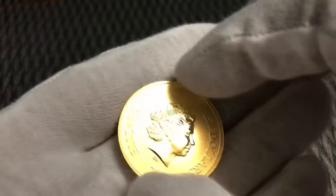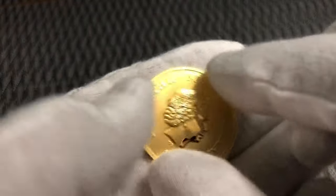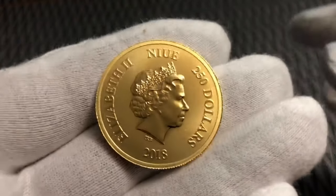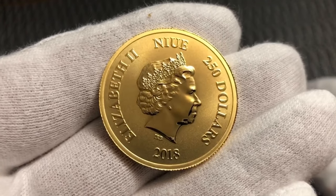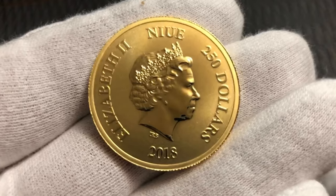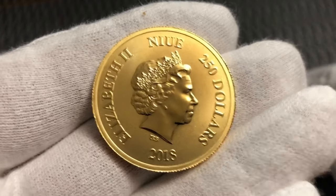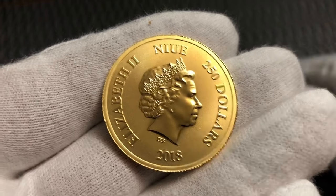For those of you who don't know, Niue is the name that goes on all the New Zealand coins. It is an independent island, self-governed, but also part of New Zealand as they use the currency and are citizens of New Zealand. I do believe the coin comes from the New Zealand mint.